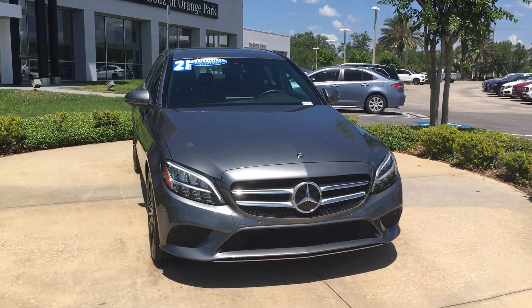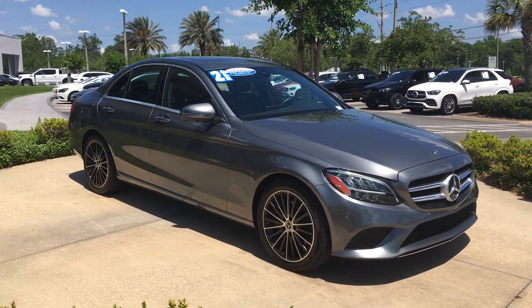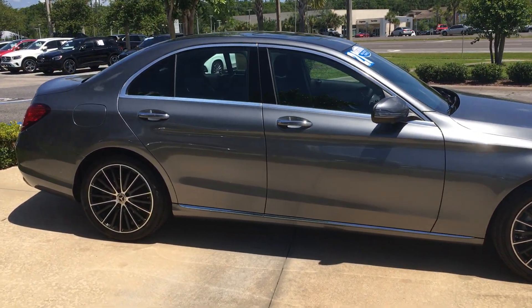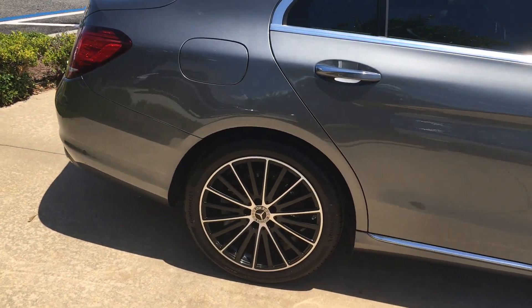They have very, very similar builds. One of the advantages on this car is it's got the digital dash in front of the driver, as opposed to the gauges on the blue one. They're both outfitted with the premium package and the parking package so they can self-park. They both have the beautiful multi-spoke wheels.